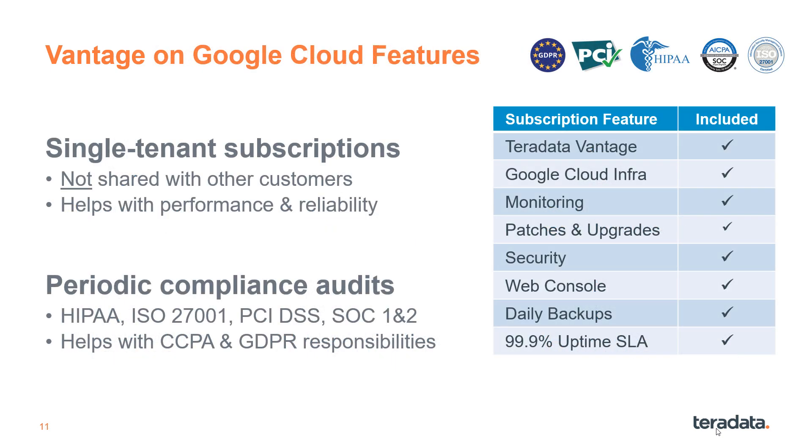Vantage on Google Cloud subscriptions are comprehensive. Teradata provisions and manages a separate Google Cloud environment for each customer so that your compute and storage are not shared with anyone else. We also go through periodic compliance audits to help you meet your CCPA and GDPR responsibilities.